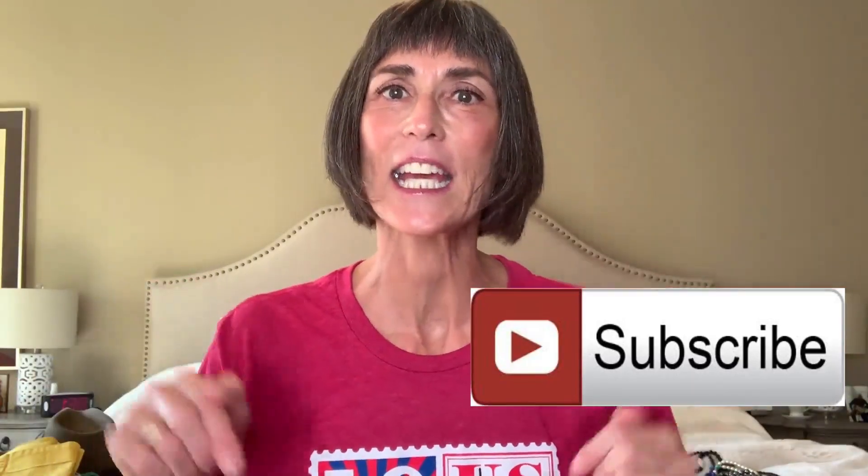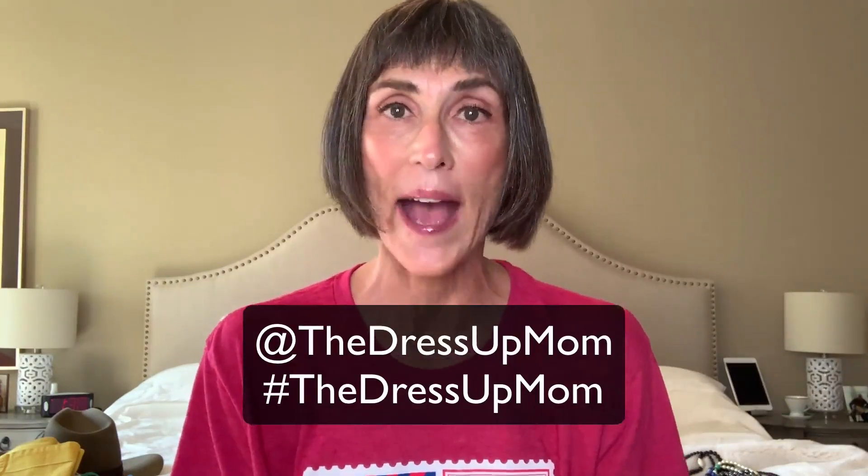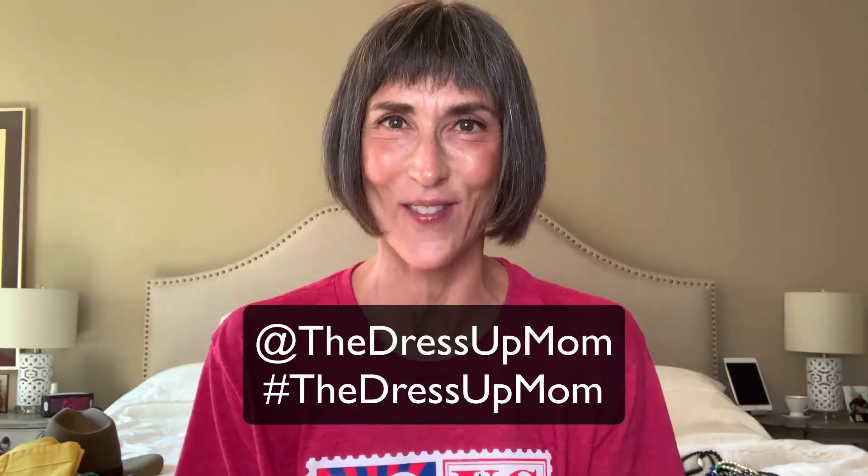If you are a regular viewer and subscriber, I absolutely love you — thank you. If you are new to the channel and like what you're seeing, please subscribe. It's the button right here and it means the world to me. We are also on all the social media outlets — Instagram, Facebook, Twitter — at The Dress Up Mom, hashtag The Dress Up Mom, and you can check us out there too.